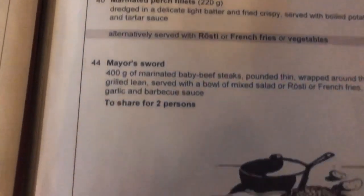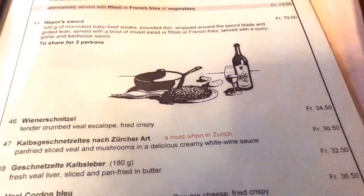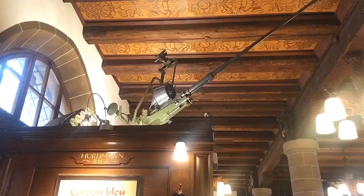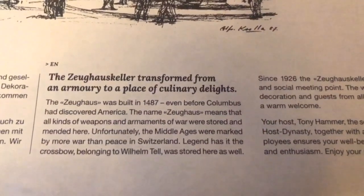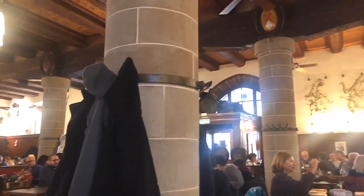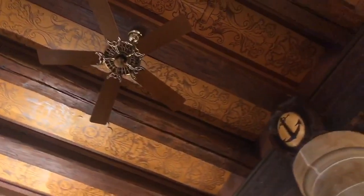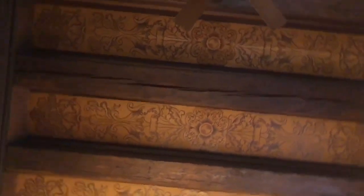And we are here at Zeughaus. It's a very old restaurant. Actually, this house was built in 1487 — even before Columbus discovered America. Back then, Zeughaus means Arsenal Storehouse, so it's the place where they used to have weapons stored and maintained. It's a really old building.